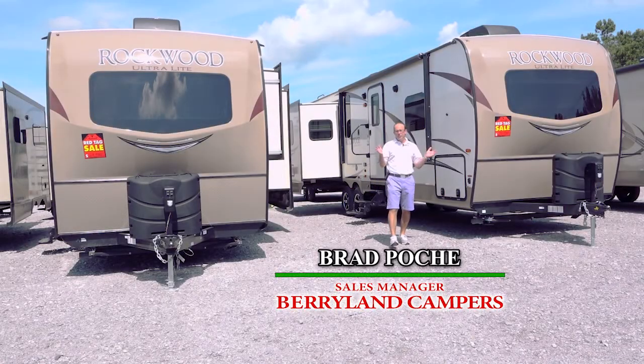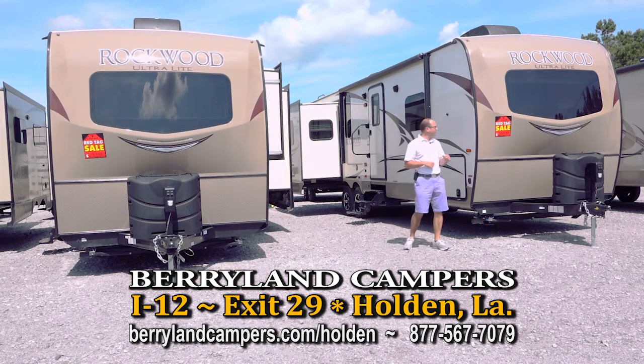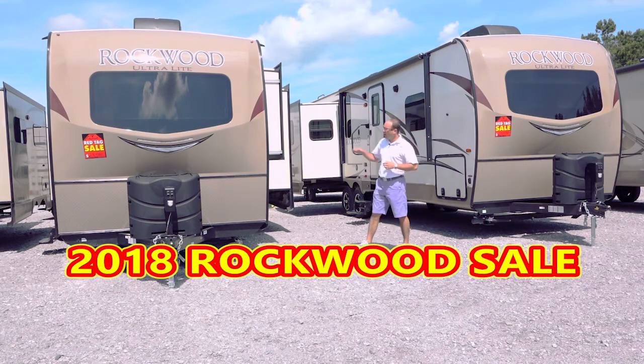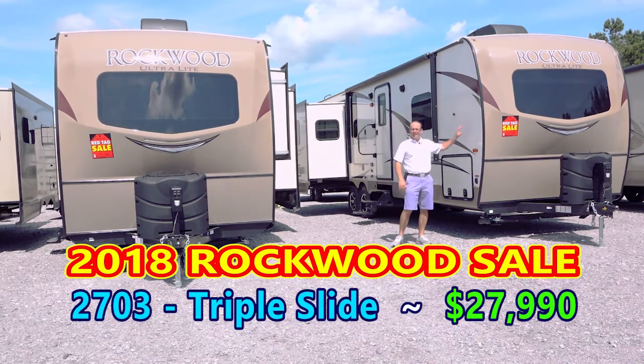The 2019s have arrived and the 2018s are on sale. Come and visit us here in Holden, exit 29, at Berryland Campers and take a look at the brand new Rockwood 2018 models on red tag sale. We have a bunkhouse model here — this is a 2905 WS — and we have a triple slide mom-and-pop rear entertainment coach.